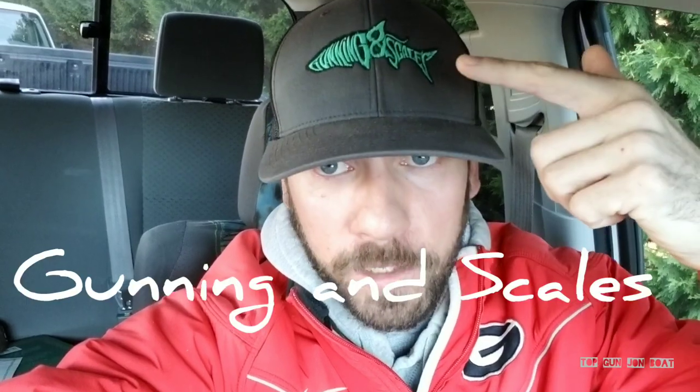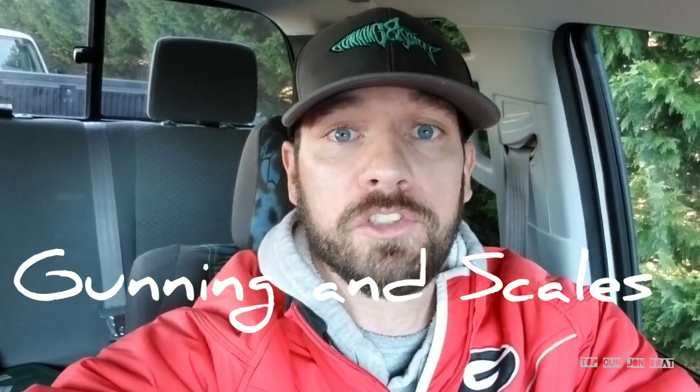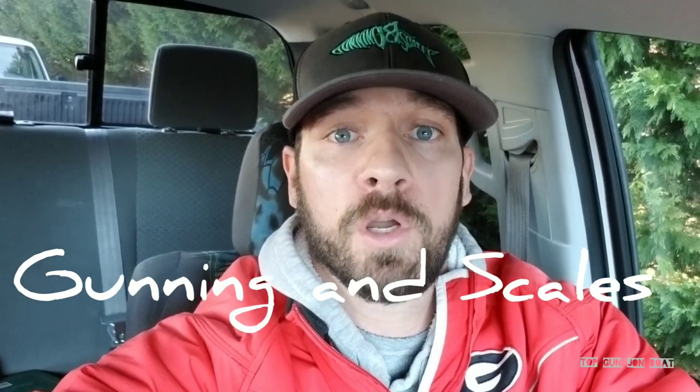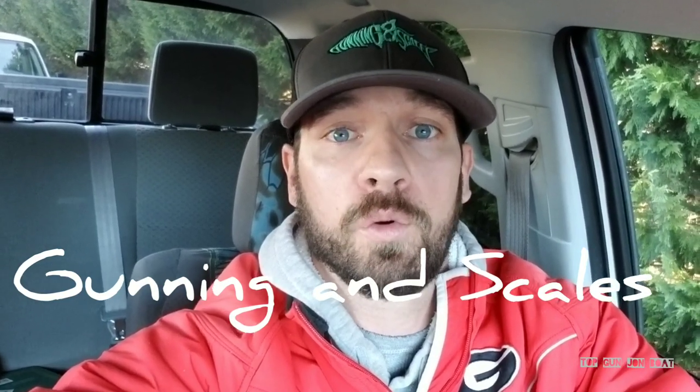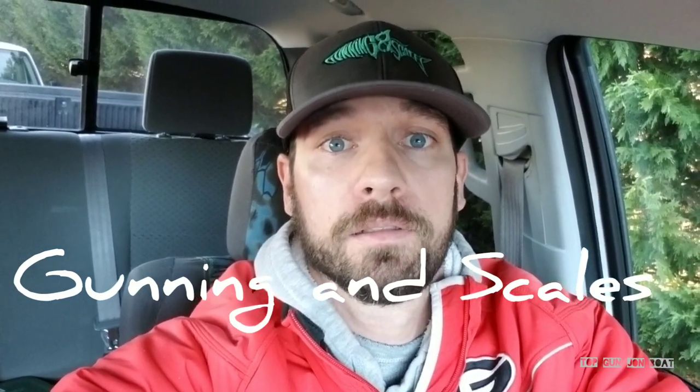Hey cousins, that's it for this video. We're turning this into a two-part video series because I started editing and realized I had way too much content to cram into one video. Thank you guys for watching. Check out my good friends at Gunning and Scales on Instagram — go to their website and enter Top Gun Jonboat at checkout to receive 10% off your order. Thank you guys for watching, and as always, may your tiny boat builds be great.